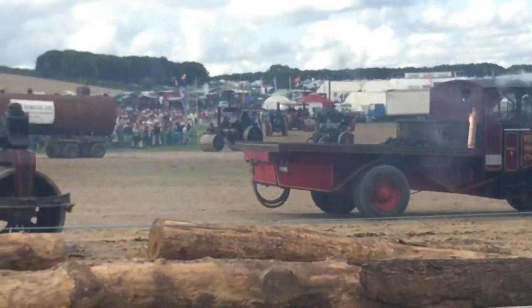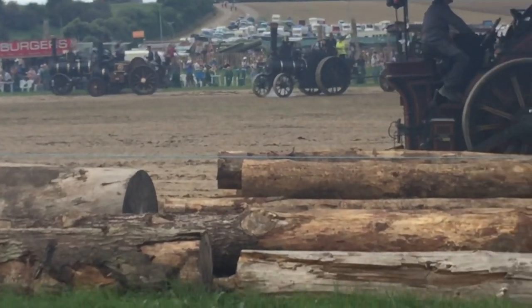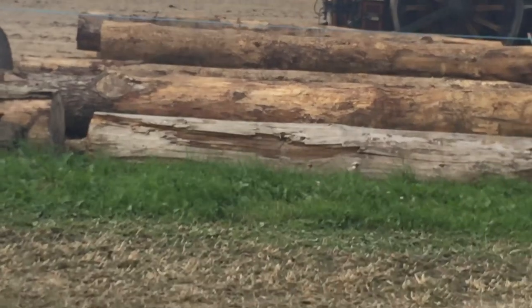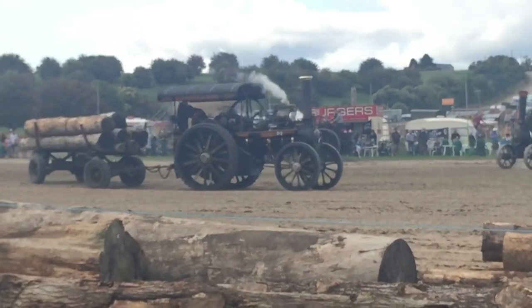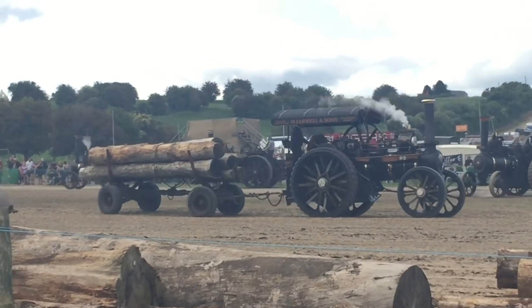We've got a very early Sentinel standing up at the top here by the commentary box. You see it's on solid tyres. I think that one was built in Glasgow. That's one of the brown babies ones, isn't it Alan?